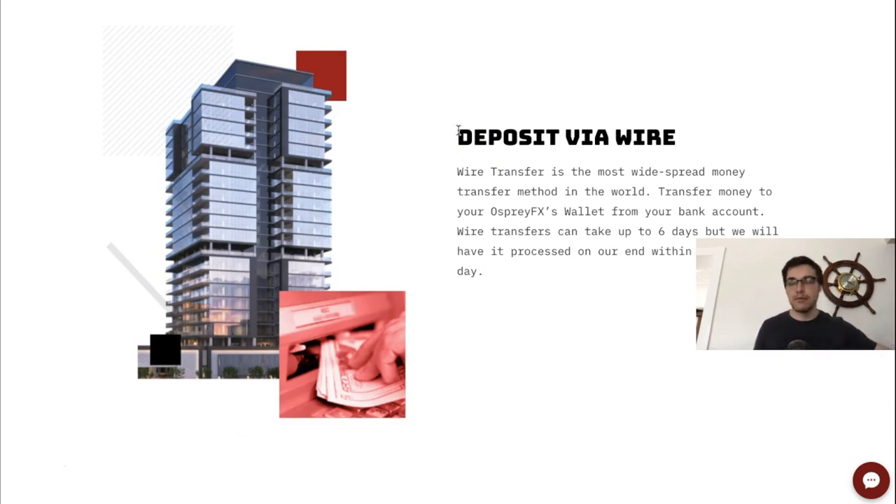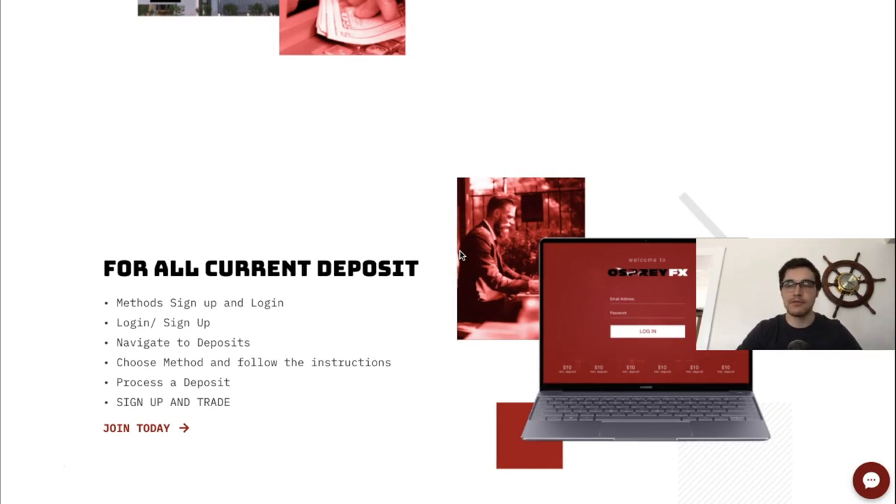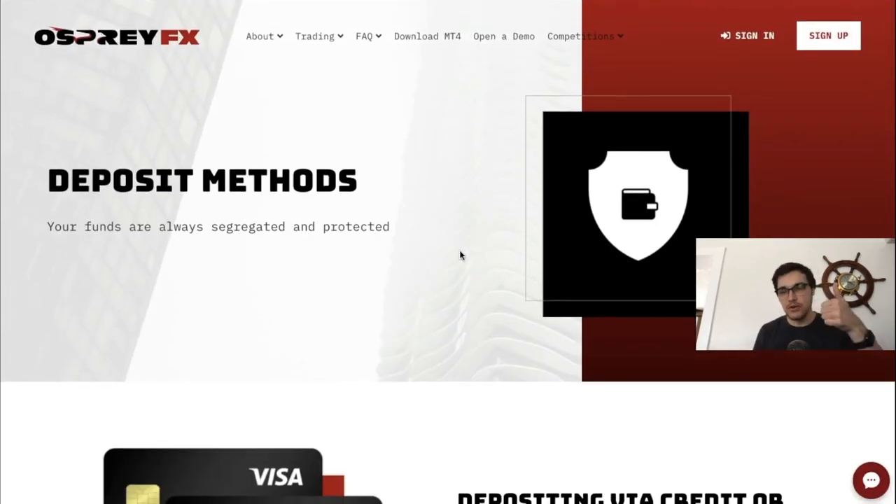You can also deposit via bank wire — send funds from your bank to theirs and withdraw back the same way. They have about three or four options right now and will add more over time. To summarize: you can trade cryptocurrencies, forex, stocks, commodities, and indices. They have 24/5 customer support, lightning-fast execution, they're a true ECN broker, and they have a trading competition. Now let me sign in and show you the back office.